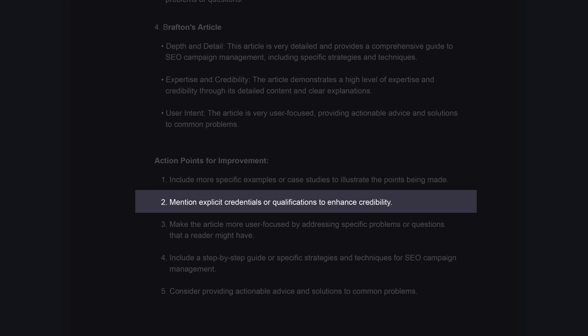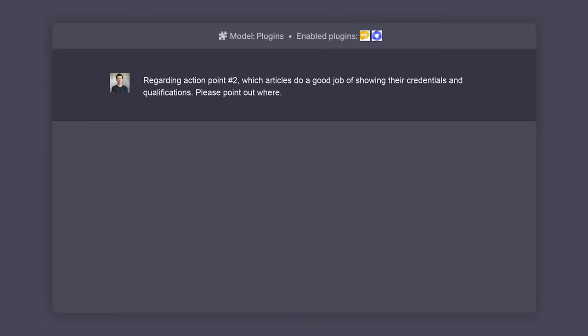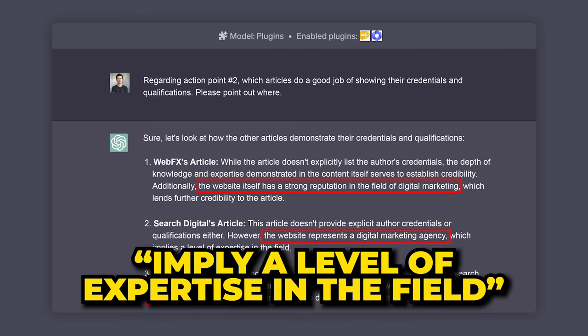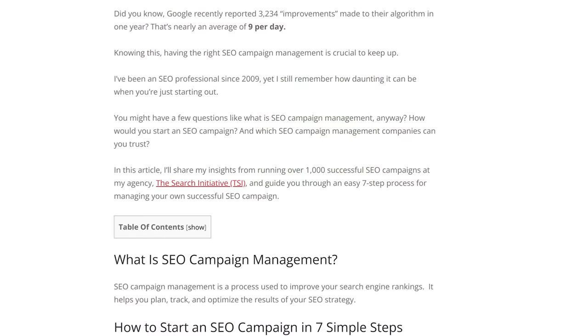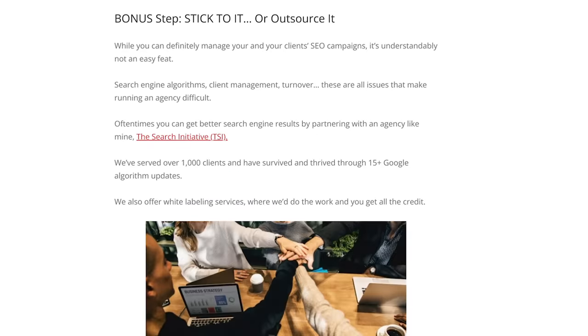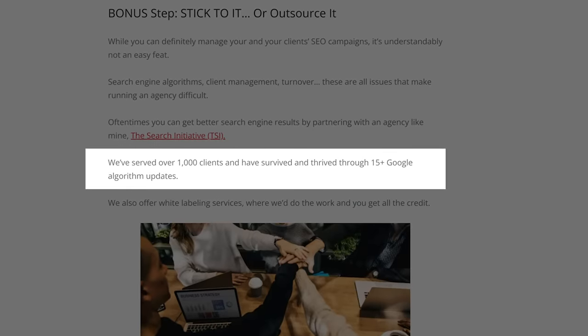Next: mention explicit credentials or qualifications to enhance credibility. But wait — I have an author box at the bottom of my article showing off my cred. I asked ChatGPT where the other articles stood out better with regards to qualifications, and it answered that it's not really about the authors' credentials. It's that all these articles seem to be backed by actual digital marketing agencies, which imply a level of expertise in the field. So I just need to sprinkle in some content about my connection to my agency, The Search Initiative. In the intro I wrote: in this article, I'll share my insights from running over a thousand successful SEO campaigns at my agency, The Search Initiative. And I added a humble brag at the bottom: we've served over a thousand clients and have survived and thrived through 15-plus Google algorithm updates.